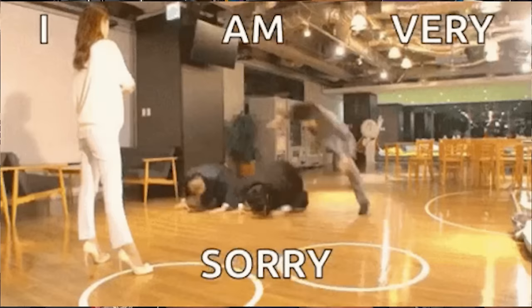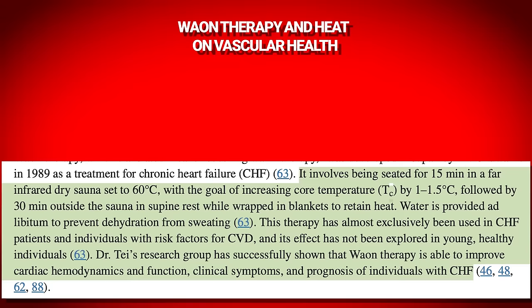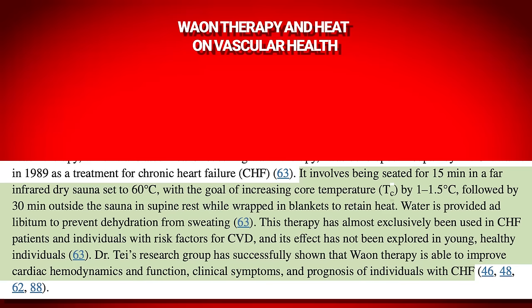There's a Japanese therapy — I'll probably butcher the name — but basically what they found is that 15 minutes in a far infrared sauna set to 60 degrees Celsius, with the goal of increasing core temperature by 1 to 1.5 degrees Celsius, led to an upregulation of endothelial nitric oxide synthase and protein content in endothelial cells. So using this technique improved endothelial cell health.